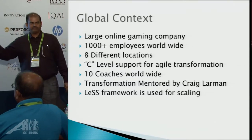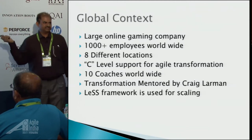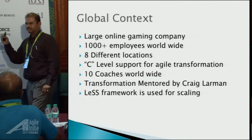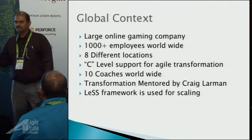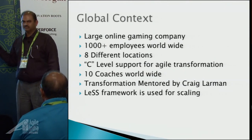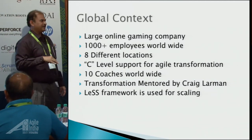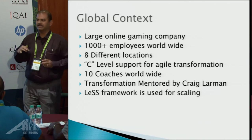We used the LeSS framework for scaling, which is prescribed by Craig Larman. This is called the Large Scale Scrum framework. I'm not going to go over the framework itself because the scope of this talk is to show how we did the self-design.